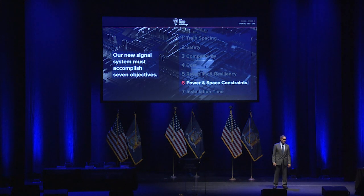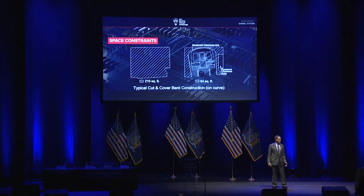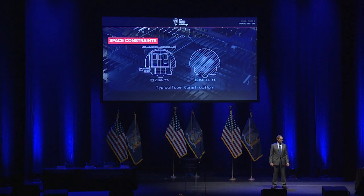Sixth, power and space constraints. The technology has to be able to function within the available trackside space, including in tunnels and outdoor areas of our system. A typical cut-and-cover structure in the New York system is 210 square feet, but once you deduct for train clearances and personnel access, it's much, much less space — very, very tight. The equivalent in a typical tube construction is even tighter. We need to address that with our new signal system.